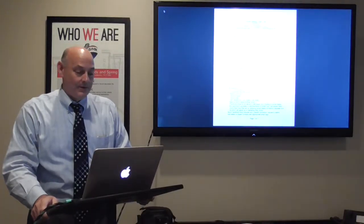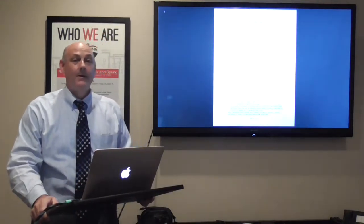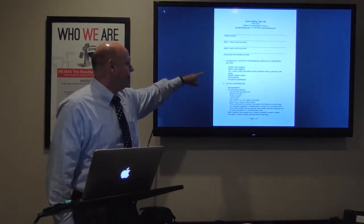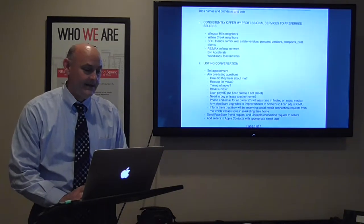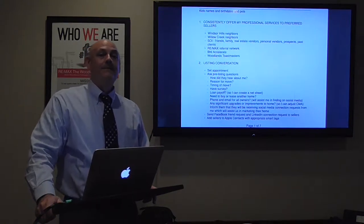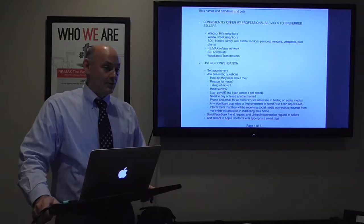I've gone ahead and put it on Back Agent at this address so you can access it. Before we get into the nitty-gritty, let me share the seven broad categories that appear on my list. The first is to consistently offer my professional services to preferred sellers. Originally in the momentum classes we called this 'find a seller,' and that is exactly what it is — we're prospecting in our primary lead sources.